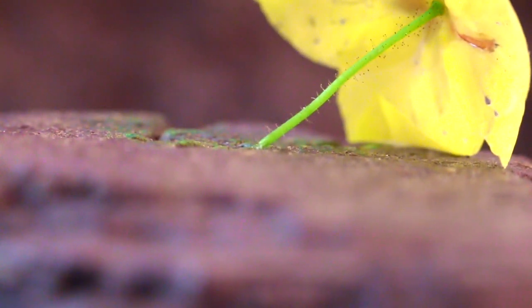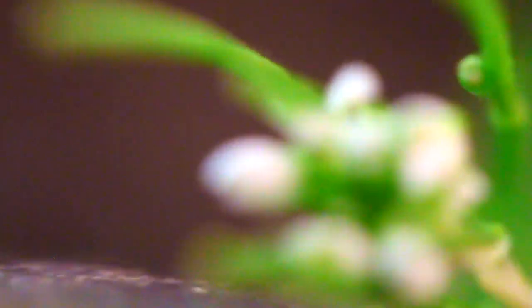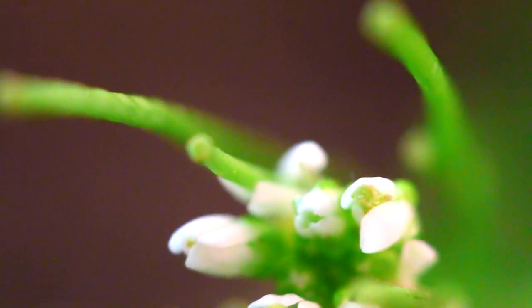If we zoom out all the way, you can barely see it — that's the furthest zoom you can get with the super macro lens on. But if we zoom in all the way, you can see tiny little details you would never even notice before. You can see the little ends of the grass, and if we move it in, you can see the tiny, tiny flowers from just that little weed we found outside.